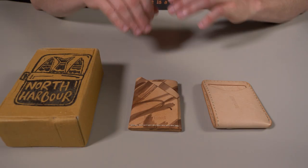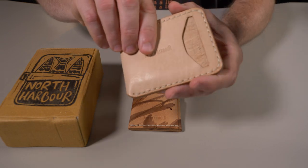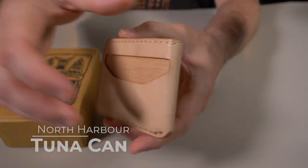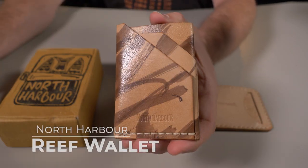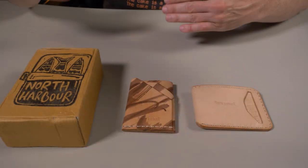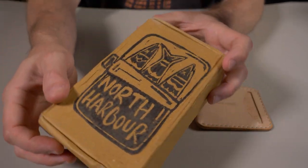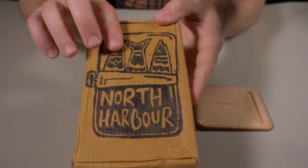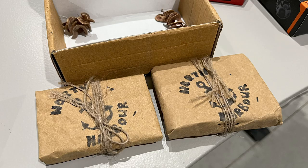North Harbor specializes in handmade everyday carry gear, especially wallets, and I have a few of them here. This one is called the Tunican, and this one right here is called the Reef Wallet. I just wanted to show you what the packaging looked like before I opened these up to test them out. It came in this box with the North Harbor logo on the front — I'll throw up a picture of how these wallets arrived to me. They were wrapped very nicely, tied up with some string. Very nice unboxing experience here.